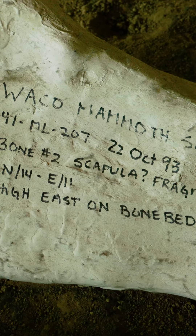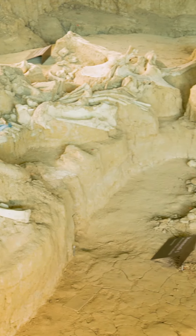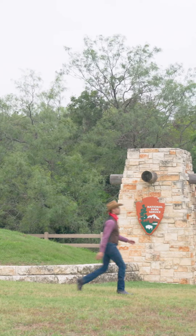If you ever visit, let us know you're in town. We're here to welcome you and share more of Waco's unique stories, sights and sounds.